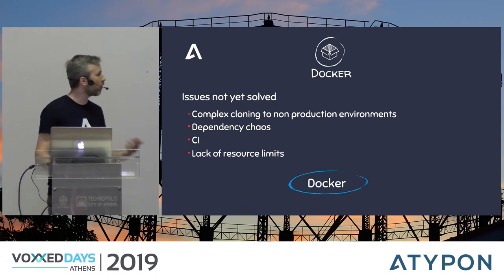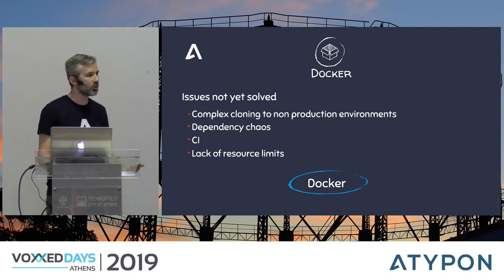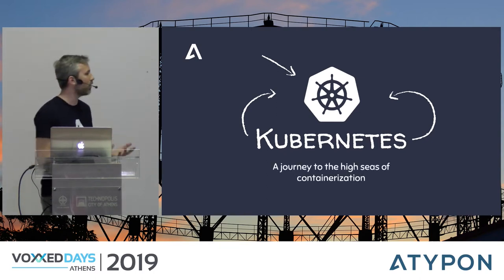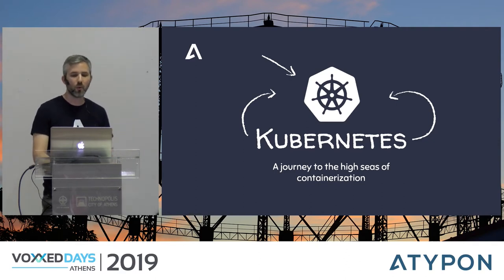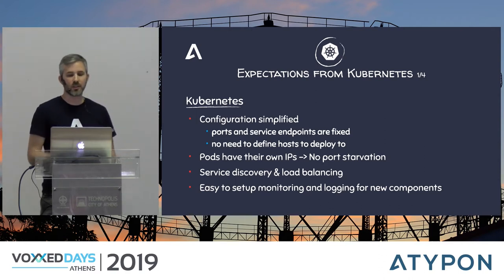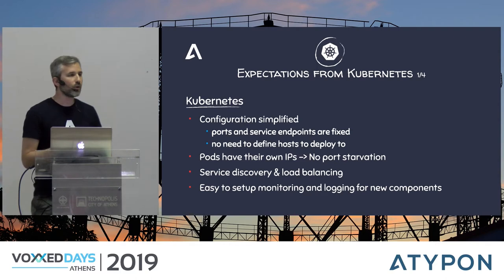So, Kubernetes. At this point I want to note that our setup at the time was functional and scalable — it was not really bad. Why would we decide to undergo such a massive change? Configuration in Kubernetes can be much simpler because endpoints and services are fixed and it's very rare that you have to pin pods to specific servers. Pods have their own IPs — a big deal for us since we had limited but very large servers with so many applications occupying ports, requiring complex port management.